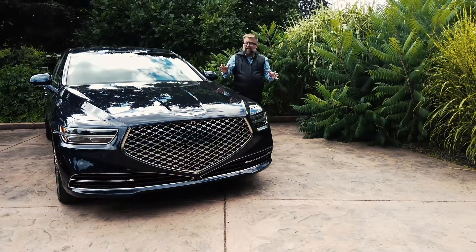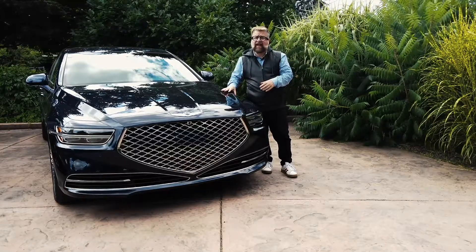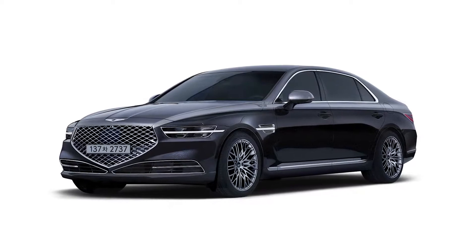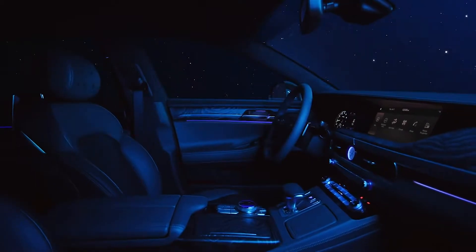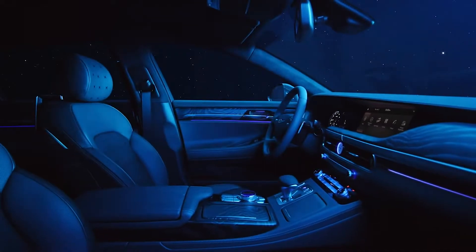This car is already hitting dealer lots — it's the Genesis G90. We first saw the G90 at last year's LA International Auto Show. This is the company's flagship. Genesis calls it athletic elegance and horizontal architecture. The brand new G90 really set the design language for the brand — every Genesis we see in the future will be modeled off the G90.